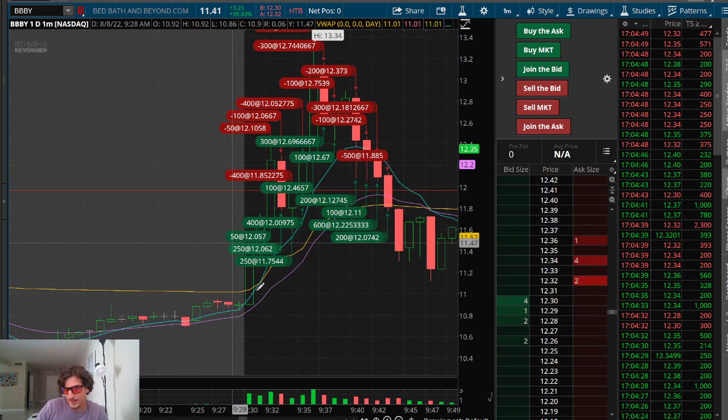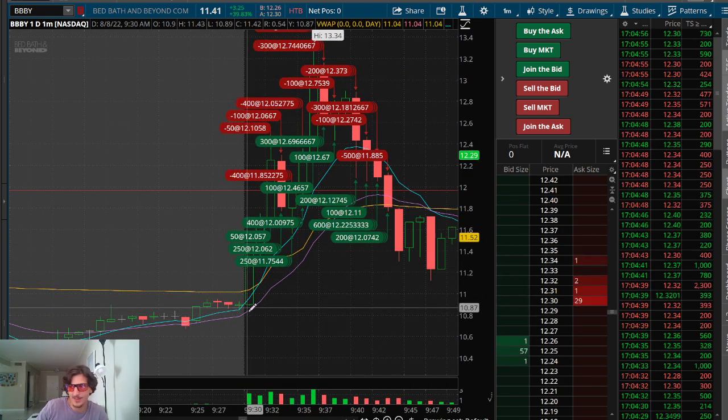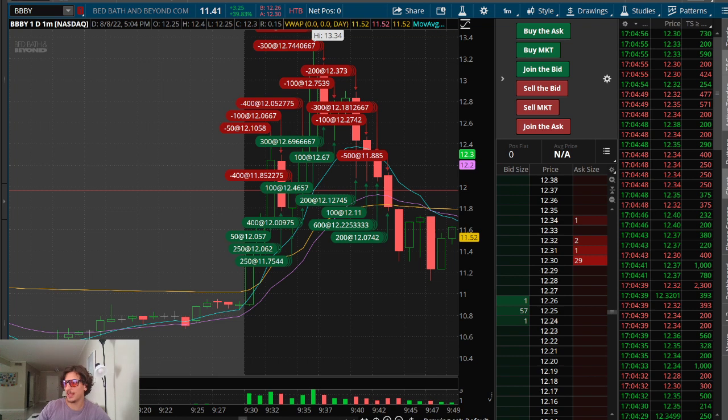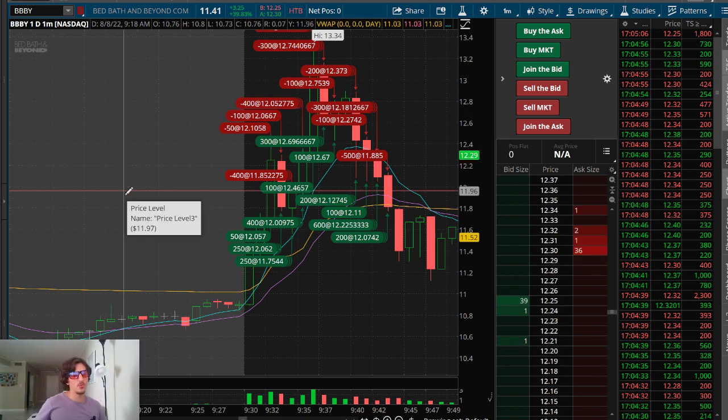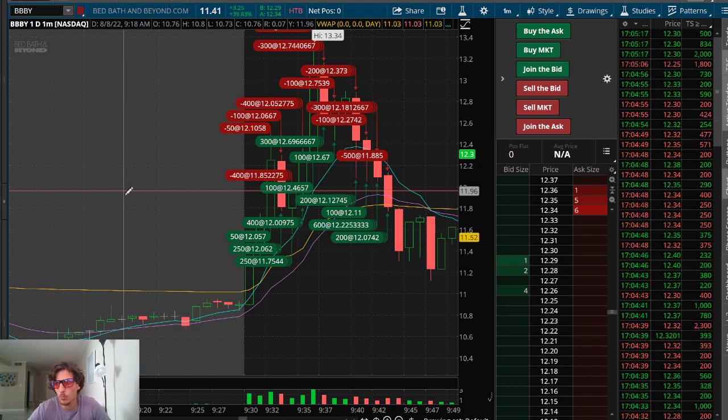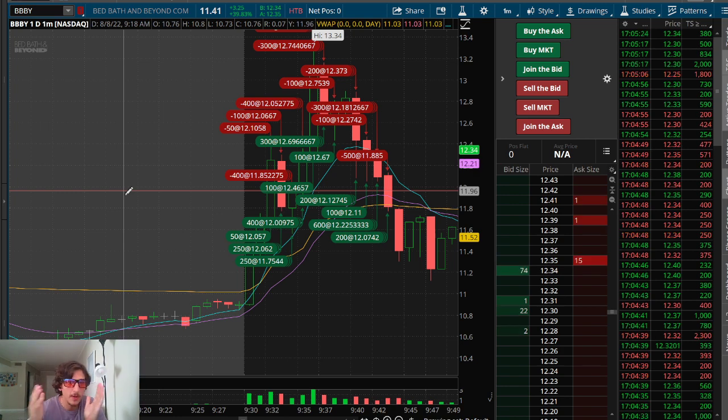BBBY was the first stock I started to trade more dialed in because pre-market there wasn't really much. There was BNSO, but I completely missed it and it was only a short-lived move. So I didn't really trade pre-market. But at the open of BBBY, I started to get dialed in, only trading small size because I didn't really know what to expect.